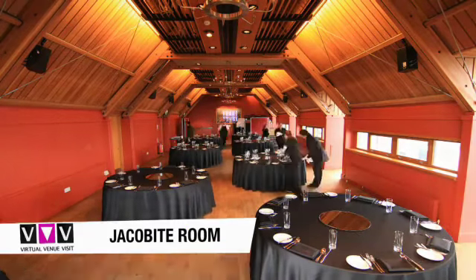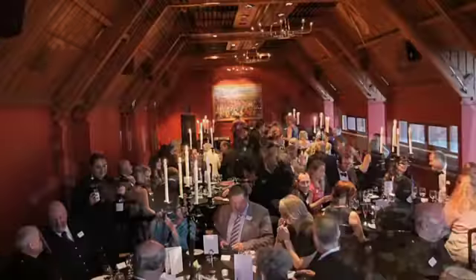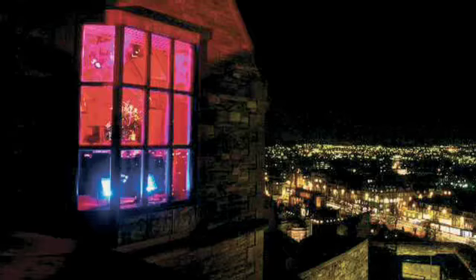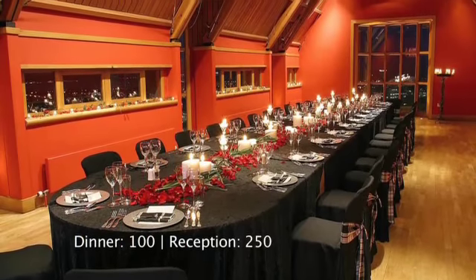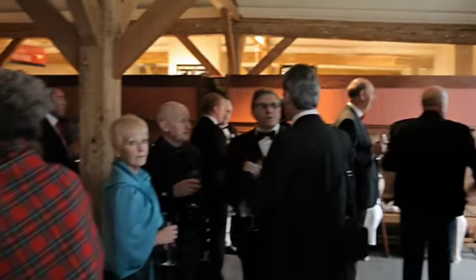Set within an 18th century building, the Jacobite Room boasts a contemporary interior and offers panoramic views of Edinburgh and beyond. It is capable of hosting 100 for dinner, with pre-dinner drinks in the adjoining Red Coat Room.